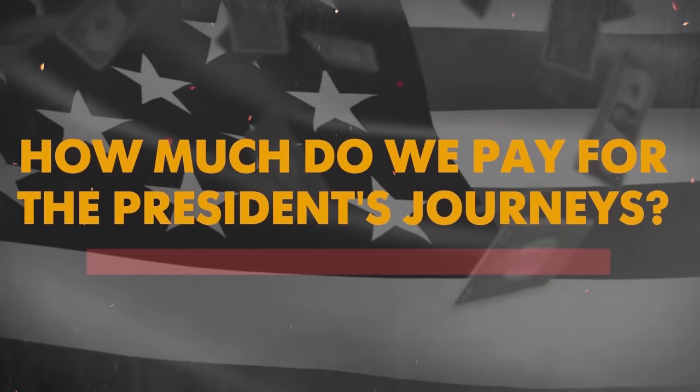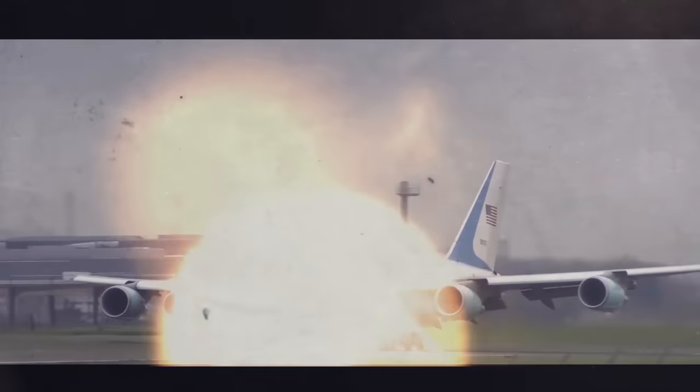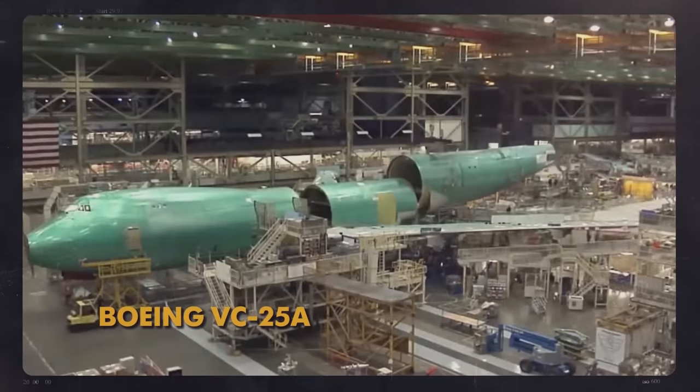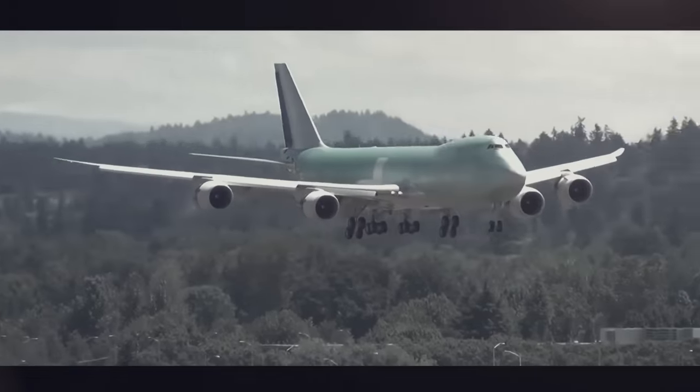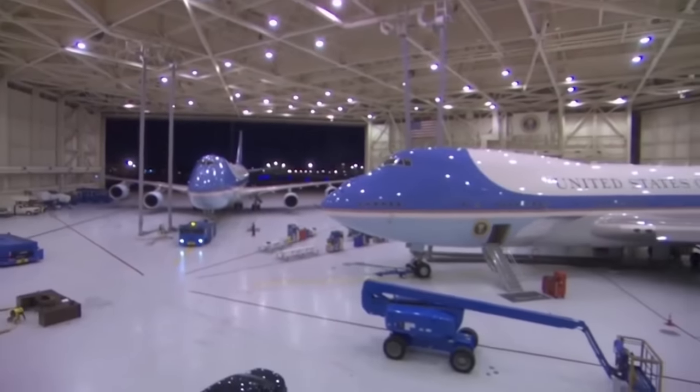How much do we pay for the president's journeys? The president travels on a separate plane — usually a highly modified Boeing VC-25A, the military equivalent of a Boeing 747. The Commander-in-Chief actually has two of them ready for use.